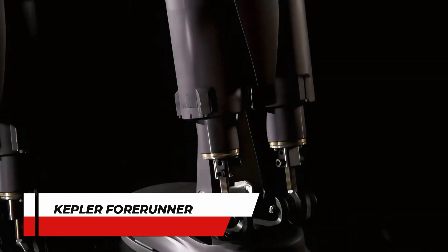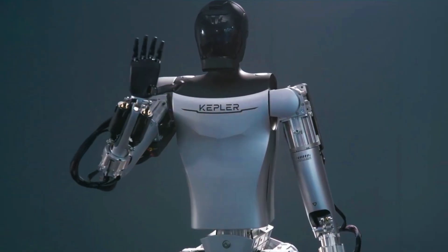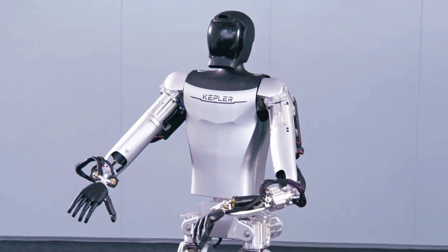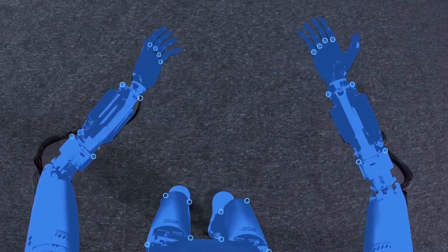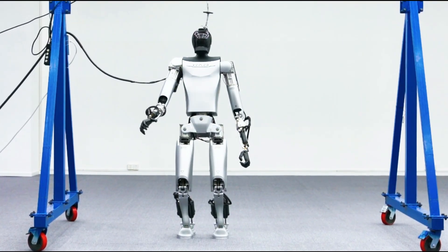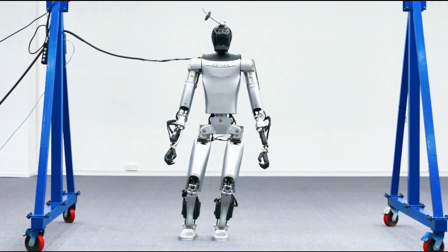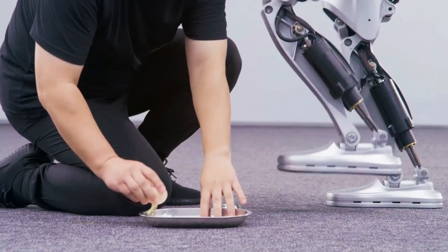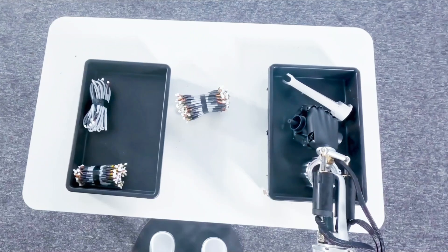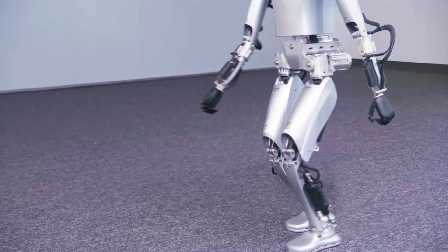Number 6: Kepler Forerunner. Kepler Exploration Robot Company introduced their Kepler Forerunner K-1, a humanoid robot standing tall at 178 cm and weighing 85 kg. This technological marvel boasts 12 degrees of freedom in its hands and a total of 40 degrees of freedom throughout its body. With 14 linear axis motors and 14 rotary axis motors, the Forerunner features exceptional movement capabilities in its limbs and upper body. Kepler Robotics designed the Forerunner to navigate outdoor terrain, avoid obstacles, lift heavy loads, and demonstrate precise hand-eye coordination. The company targets industries like manufacturing, logistics, and education with this robot.